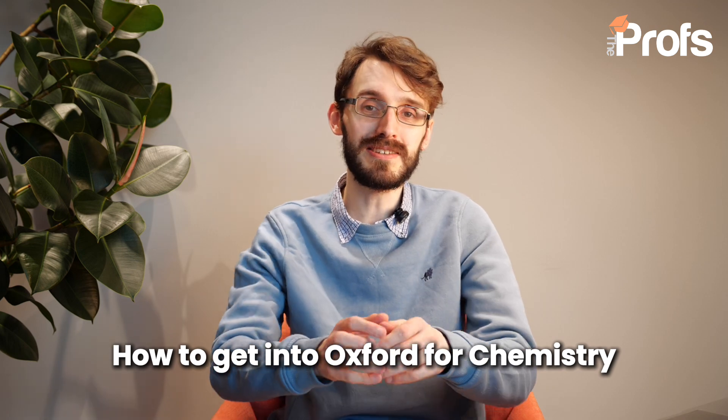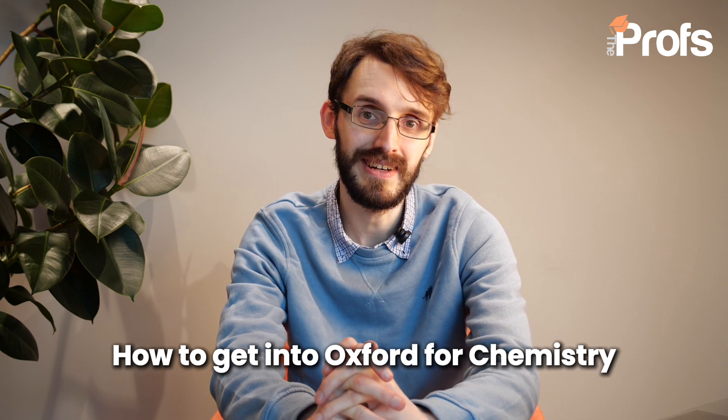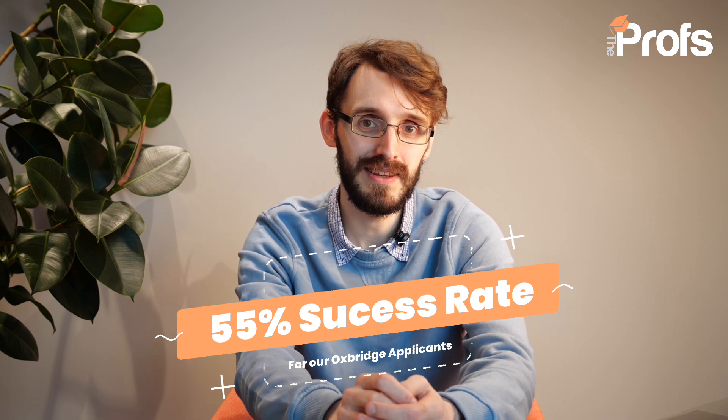How do we get into Oxford University to study chemistry? Unsurprisingly, it's one of the best places in the world to study this subject, so it's understandable that getting into Oxford for chemistry is quite challenging and really competitive. In the last academic cycle — the 2024–2025 academic year — we are looking at a 20% admissions rate for this course. If you compare that to how well we're doing at The Profs, 55% of our Oxford candidates ended up getting into the university of their dreams.